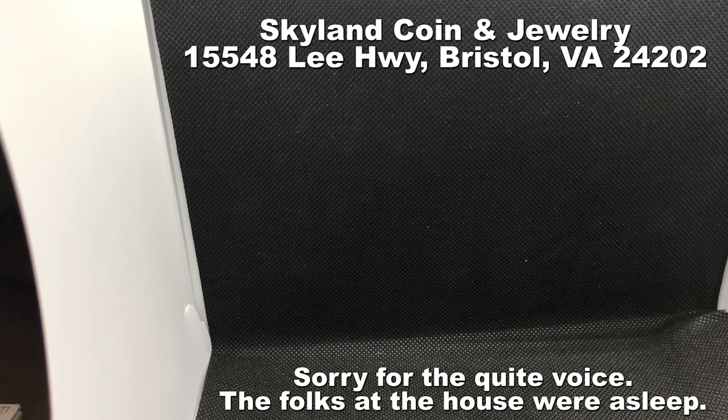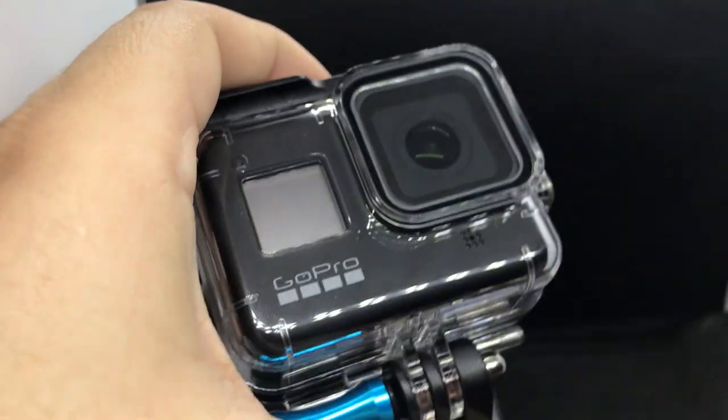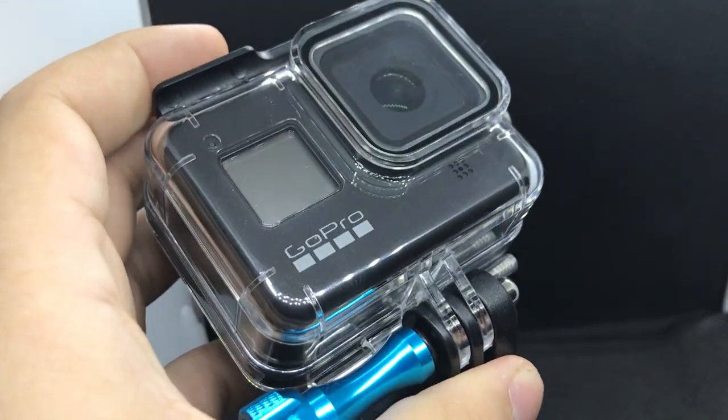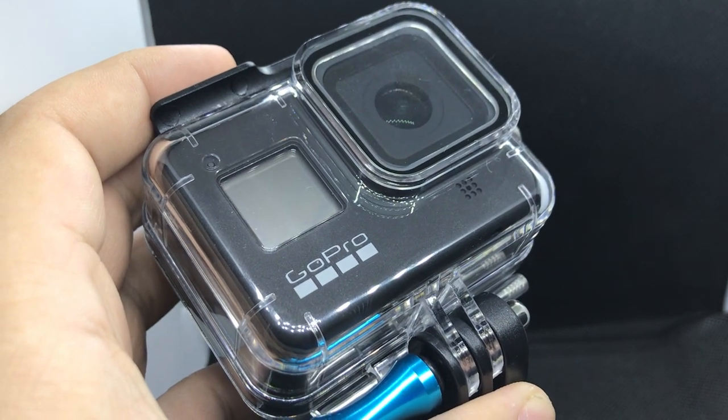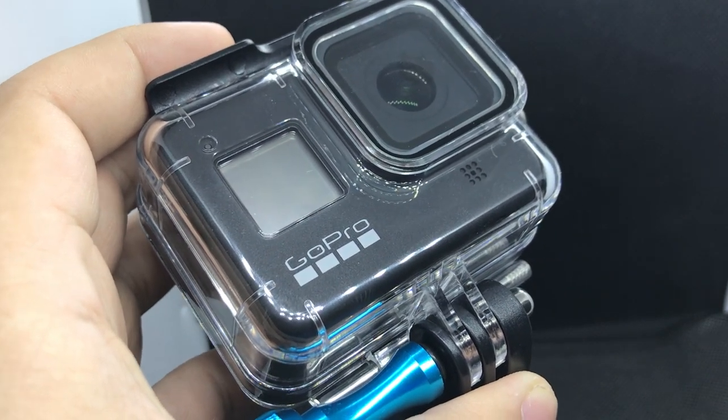Just made it upstairs to the place I'm staying at in Virginia. The coin show is tomorrow and I'm really excited about that. I want to show you guys all the stuff we got from Skyland Coins and Jewelry — I'll give you the address in the description. We also bought a GoPro to start filming coin shows, tips on how to negotiate, and how to talk to dealers. Let's jump right into the coins.